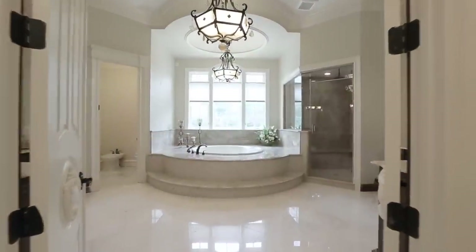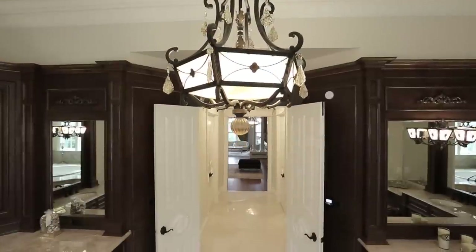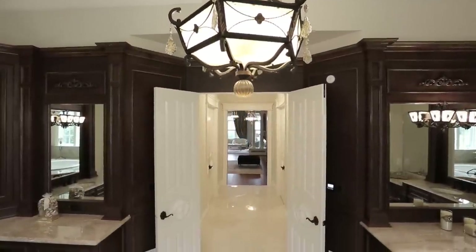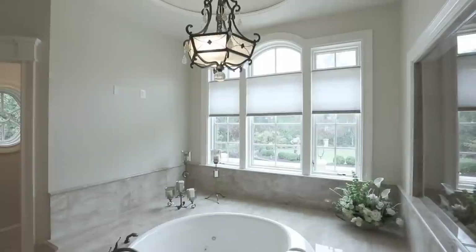Marble flooring, domed ceiling, a spa tub and steam shower ensure a lavish bath experience. A private elevator leads to a second expansive closet and dressing room.